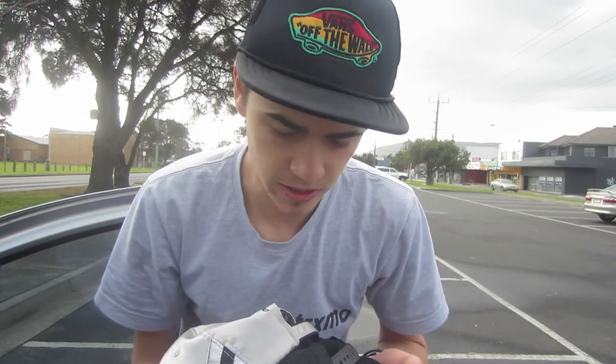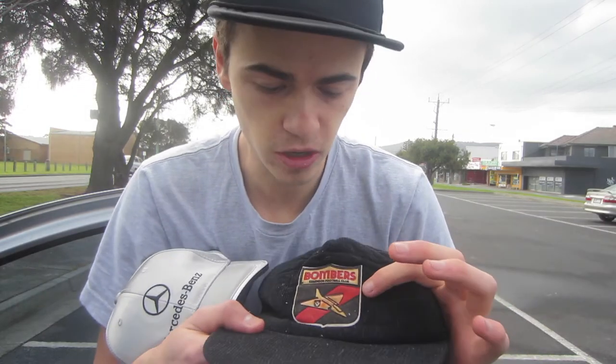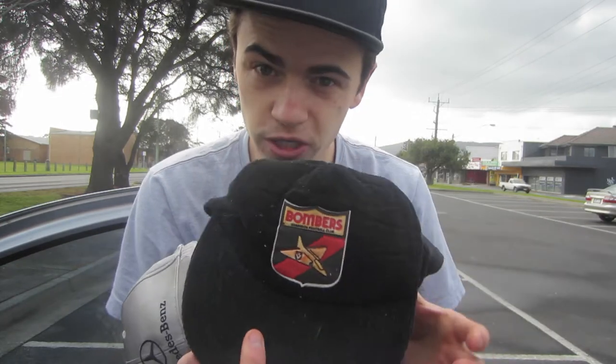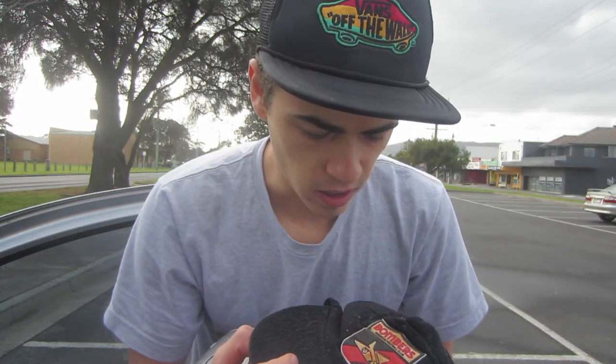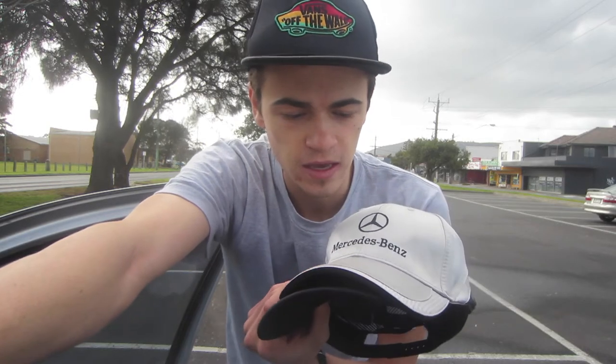Just done with another thrift just across the road. I picked up three hats — the guy hooked me up and charged me five bucks for all three, two dollars each. The first hat is for keeps: it's a vintage Bombers hat, an AFL team I support. It's got the vintage logo and a kind of corduroy style — maybe a fifteen dollar resale value, but I'm keeping this one.